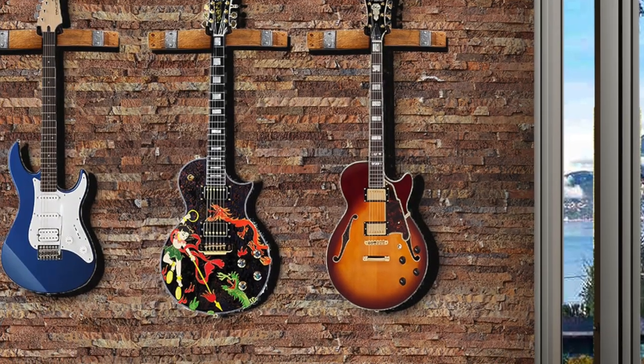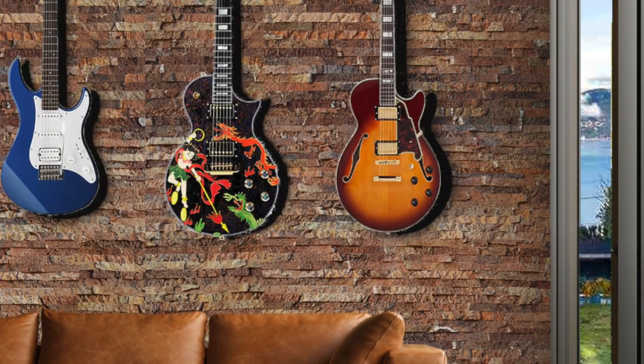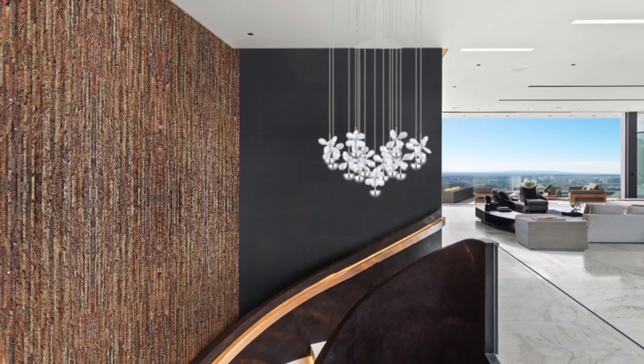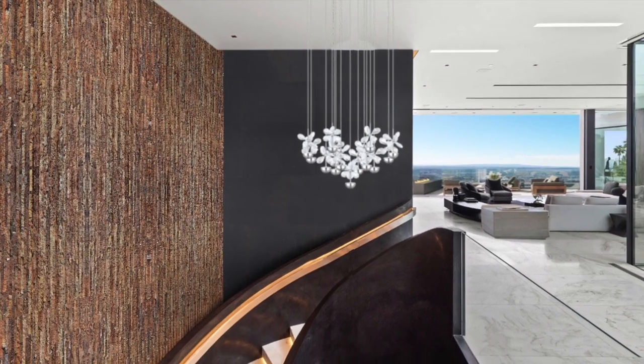Whether you're a musician looking to create the perfect sound in your home recording space, or simply want to reduce noise pollution, our cork wall panels are the perfect solution.